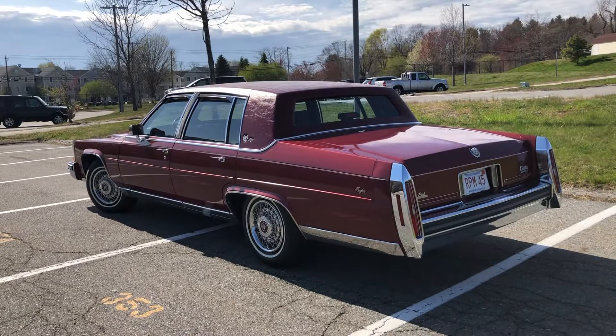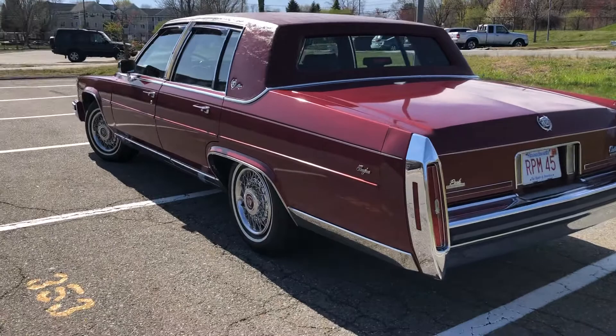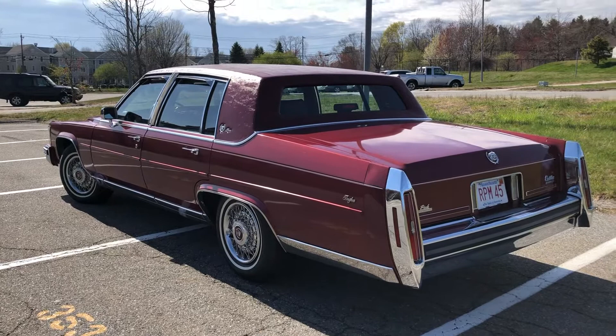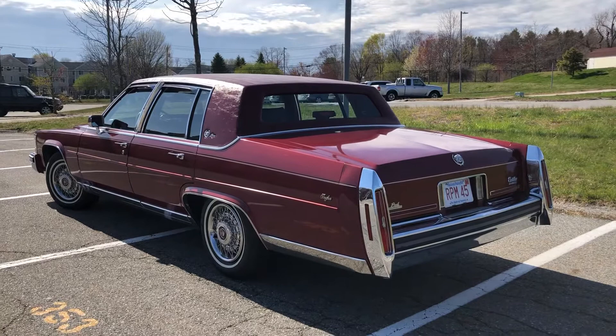I thought I'd show you a video — I haven't taken a video of it yet, but I just wanted to show you what the car looks like in person. I got this car off of my good friend Anthony Gozzo at Specialty Motor Cars. Definitely check out his Facebook page, his YouTube page — Anthony Gozzo — and his website, SpecialtyMotorCars.net.